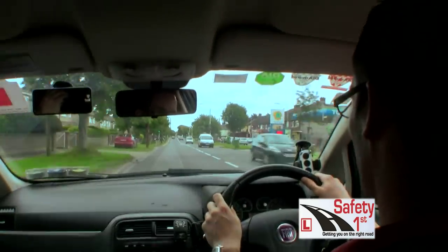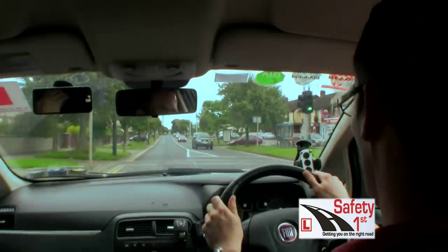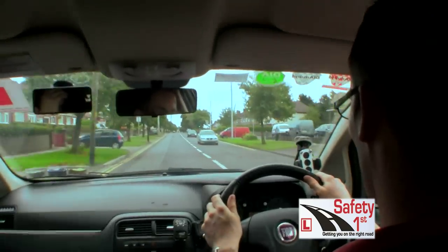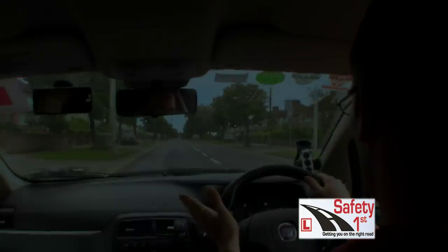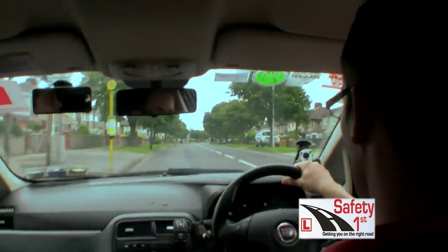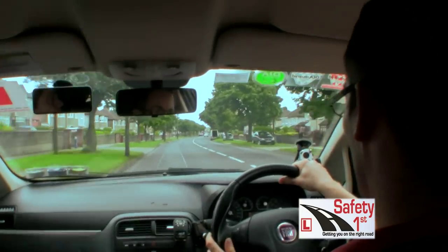A typical fault on the test would be if I just drift out into the road a little bit like this — and now I'm too central. This is a grade fault for positioning on the straight on the test. I'm too far from the kerb, so I should be driving left of centre, a bit more close to the left once there's no parked cars.